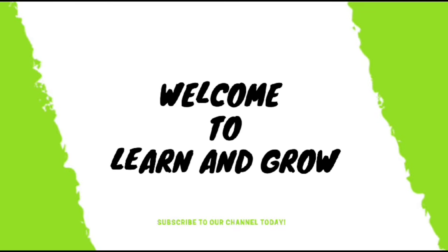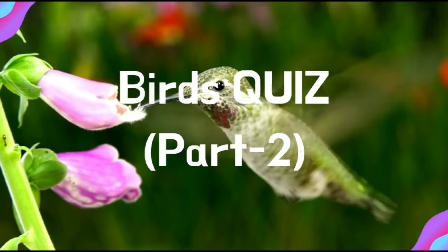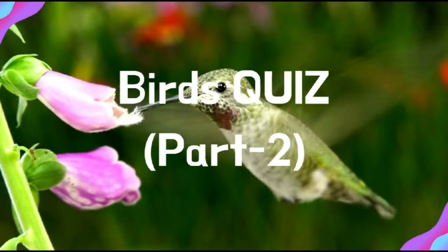Hey guys, welcome back to my channel Learn and Grow. Birds quiz, part two.